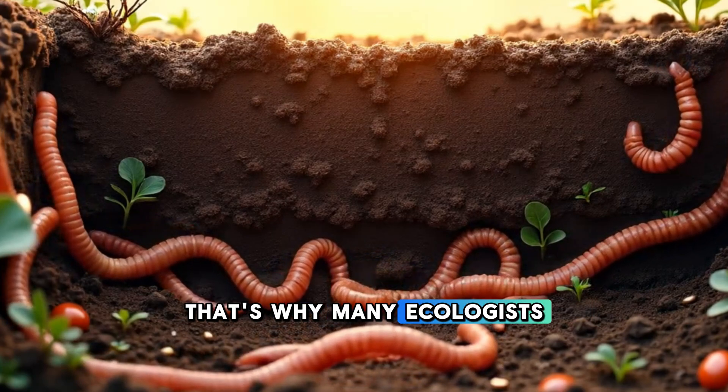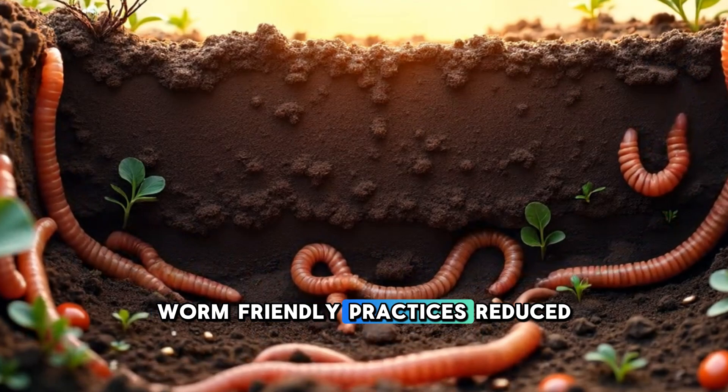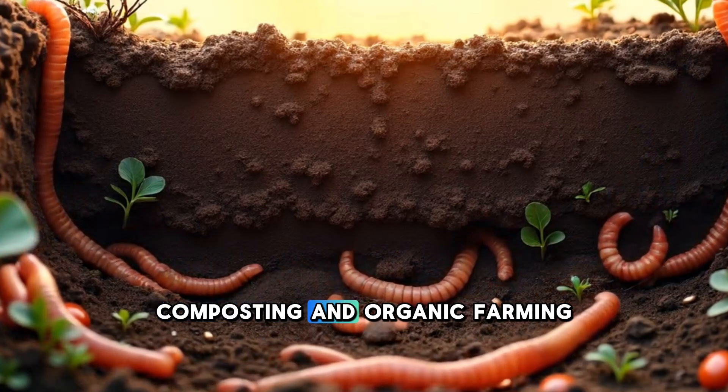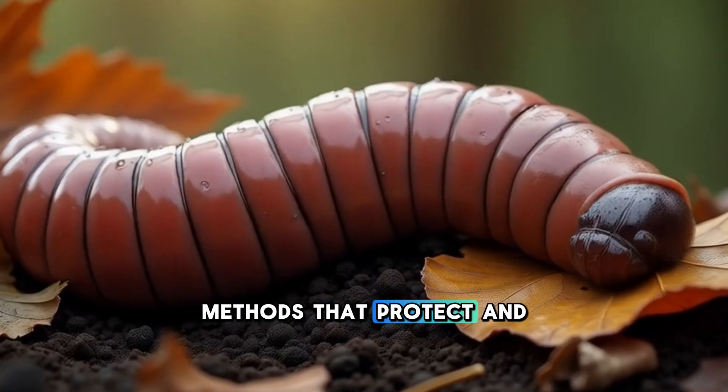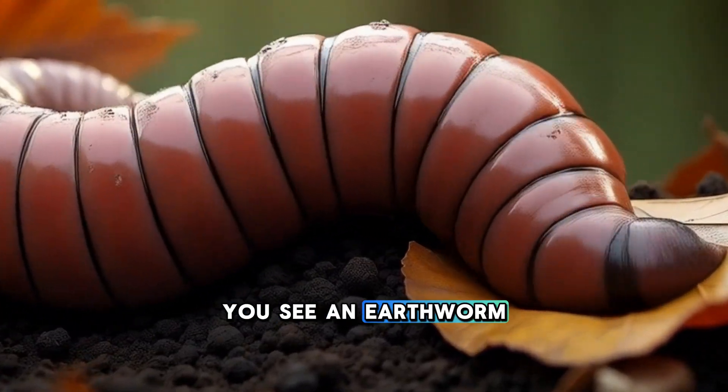That's why many ecologists and farmers are now advocating for worm-friendly practices: reduced tillage, composting, and organic farming methods that protect and support earthworm habitats.